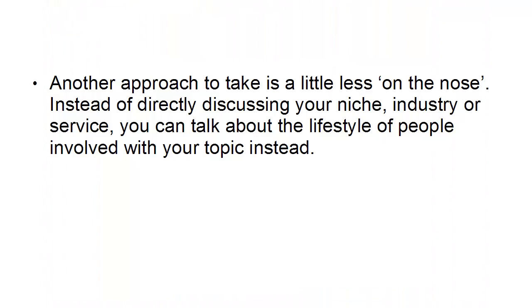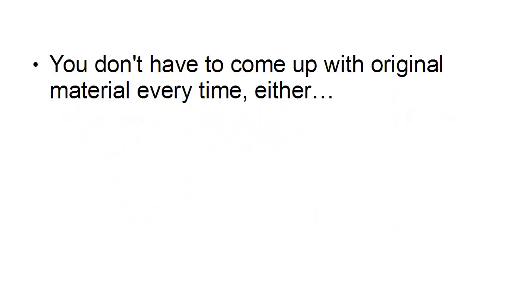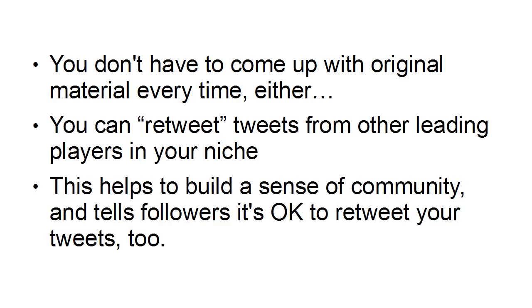Another approach to take is a little less on the nose. Instead of directly discussing your niche, your industry, or your service, you can talk about the lifestyle of people involved with your topic instead. Try to sell the idea that you're all part of a community and tweet about subjects that might inspire or that your audience can relate to. And you don't have to come up with original material every time — you can retweet tweets from other leading players in your niche. This helps to build a sense of community and tells followers that it's okay to retweet your tweets too, spreading your word much further and wider than just to your own followers.